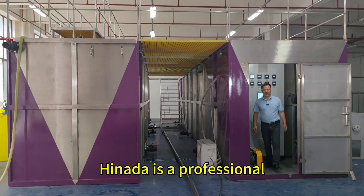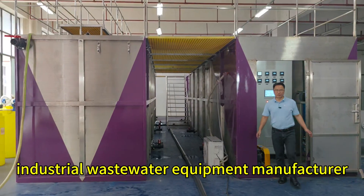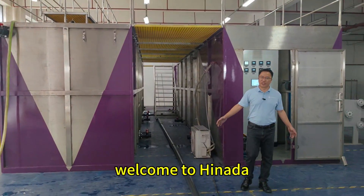HINADA is a professional industrial wastewater equipment manufacturer. Welcome to HINADA.